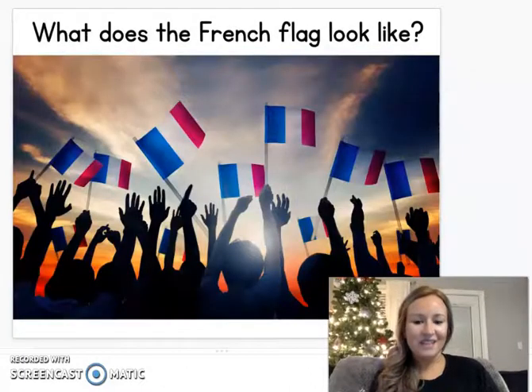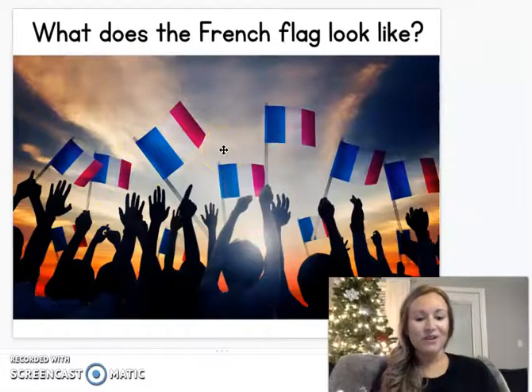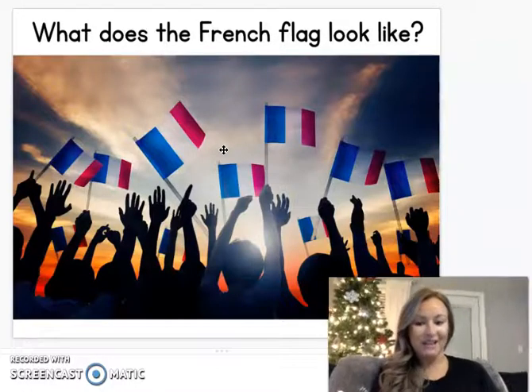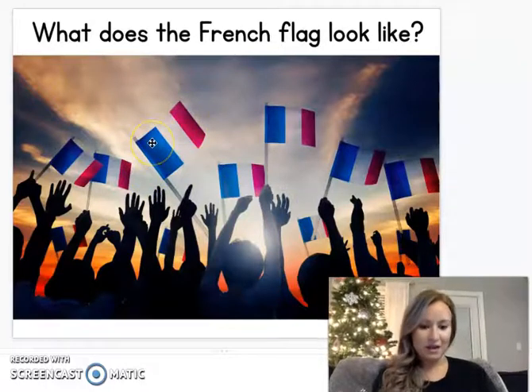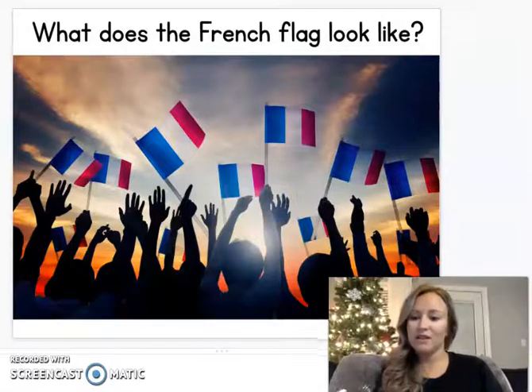We're going to look at what the flag looks like. The flag has a blue stripe, a white stripe, and a red stripe. You'll notice something that is the same about France and America is that our flag has red, white, and blue on it. Ours have different kinds of stripes that have stars, but theirs have the three colors that ours have.